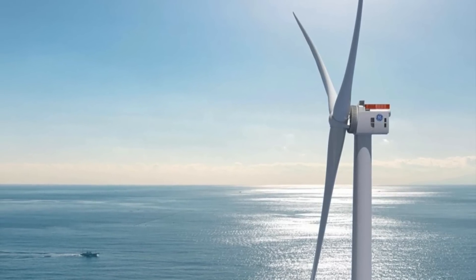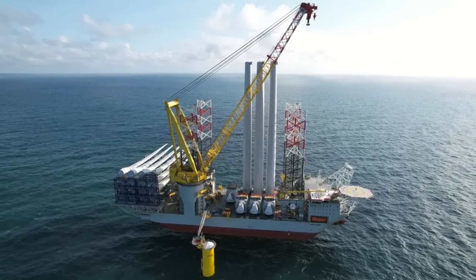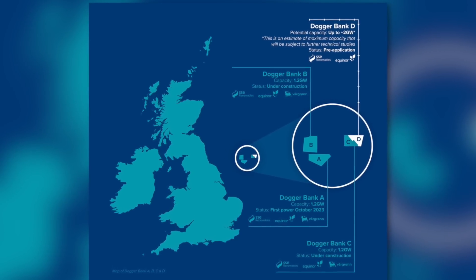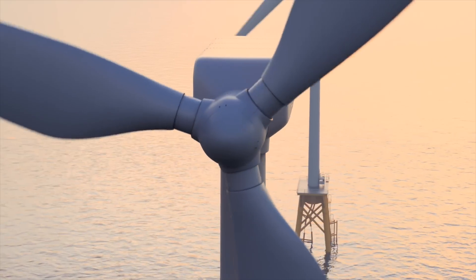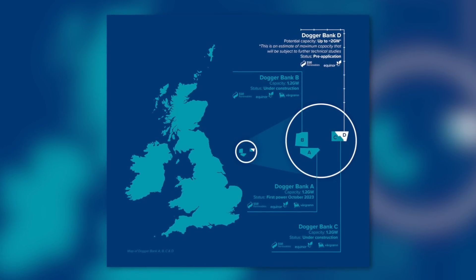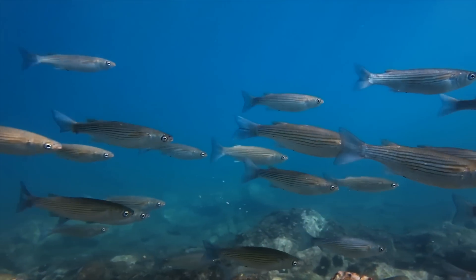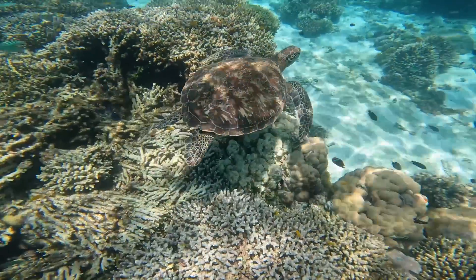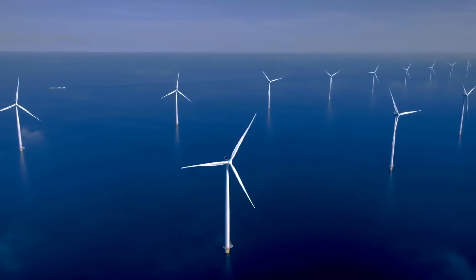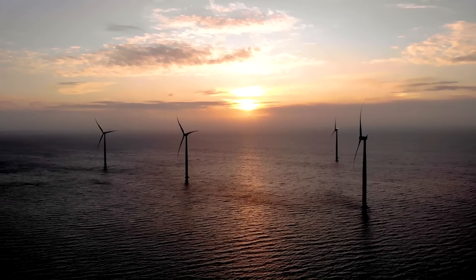Despite the delays, the Dogger Bank wind farm continues to make strides. Monopile installation for Dogger Bank B is set to begin soon, following the completion of preparatory work. Looking ahead, the project is set to expand further with Dogger Bank D, a proposed fourth phase that could add up to 2 gigawatts of capacity. This phase is part of a broader capacity improvement program aimed at maximizing renewable energy output from existing seabed leases, utilizing the eastern portion of the current lease area. Detailed environmental assessments will ensure the protection of marine habitats, while Dogger Bank plays an even more crucial role in driving the UK's shift towards a more sustainable future.